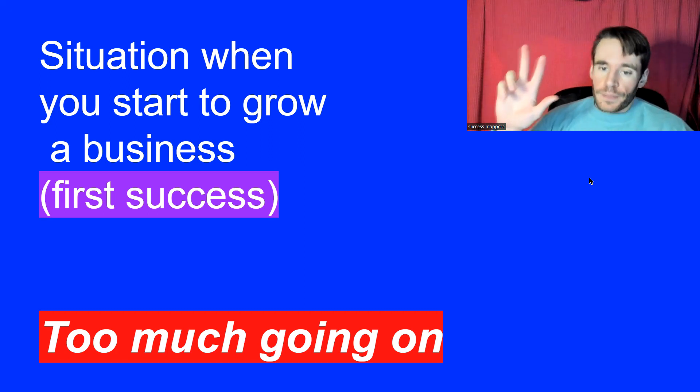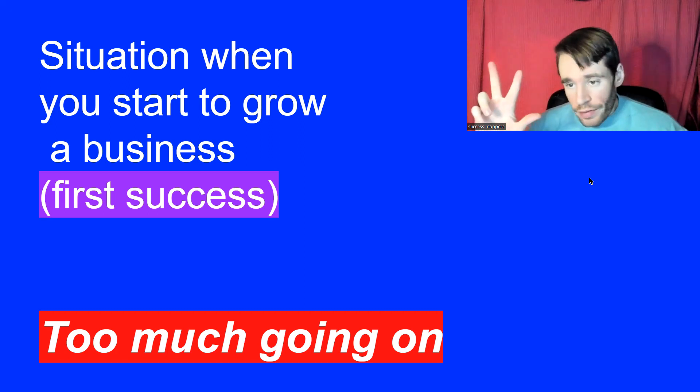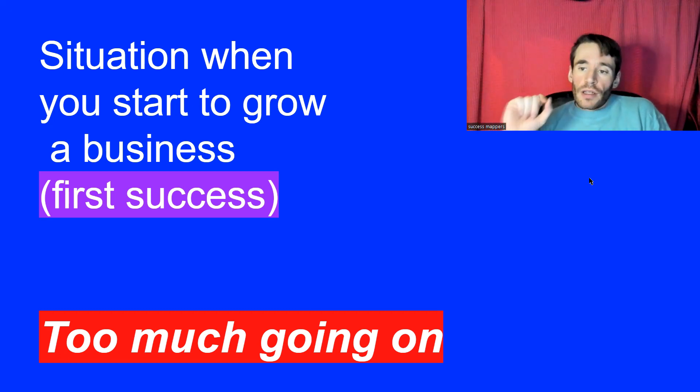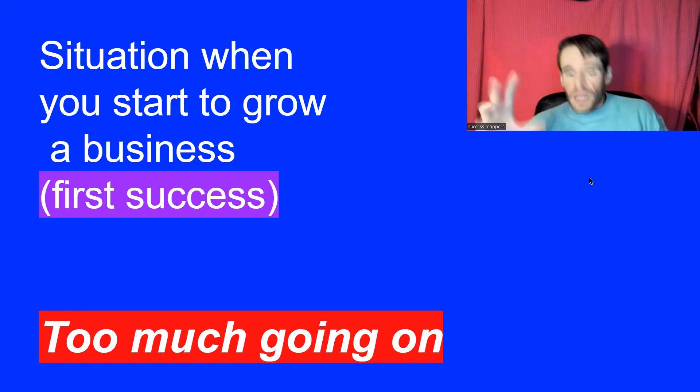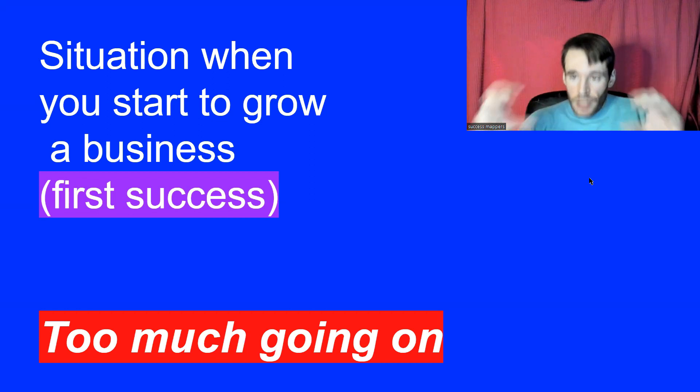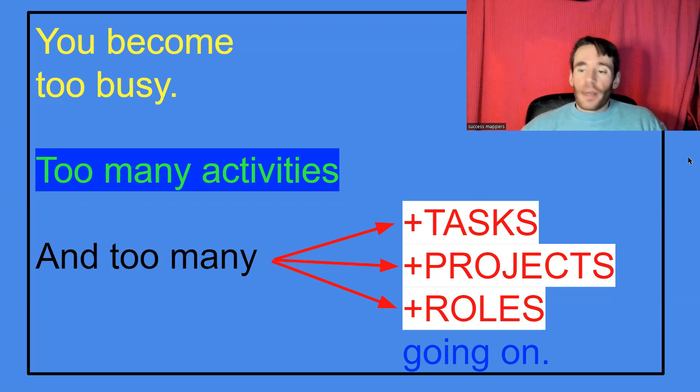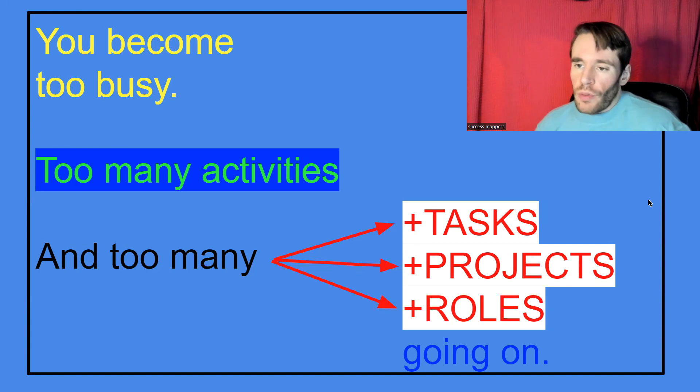These are the three cases, and all of them lead to the same situation: you have too much going on. There are too many activities, tasks, projects, and roles to maintain. You cannot focus on growth, growing revenue, growing profits. You cannot focus on what you want — family, business growth, strategy, or whatever you need to do.